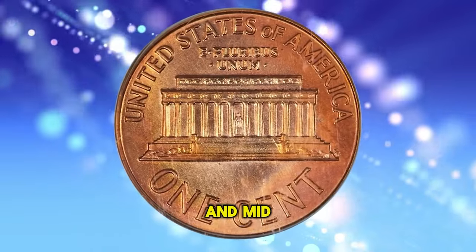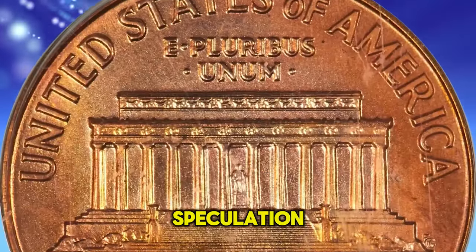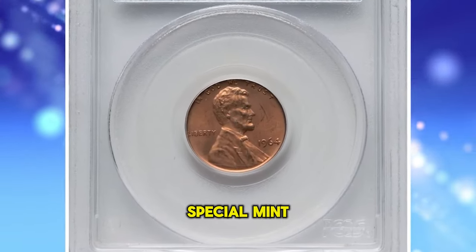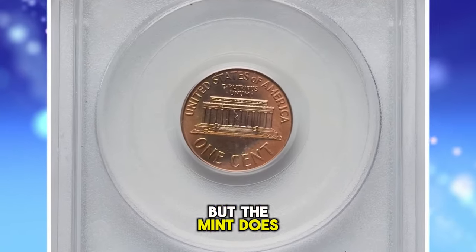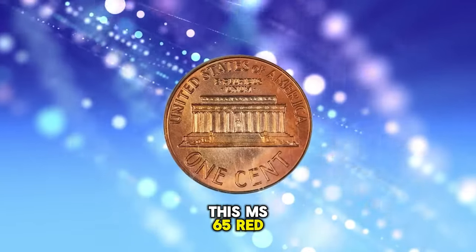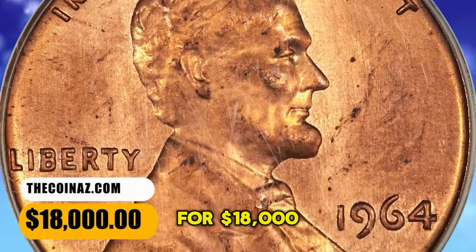They closely resemble the 1965 special mint set coinage in terms of quality. Speculation suggests the 1964 SMS coins were struck as mint trials prior to the introduction of 1965 special mint sets, or they may have served as special presentation sets, but the mint does not report any such mintage. It is thought no more than 50 1964 sets were produced. This MS-65 Red cent example displays a razor-sharp strike and obvious die polishing. It was sold for $18,000.